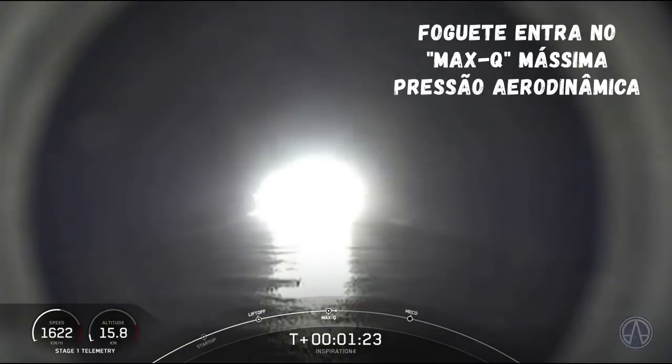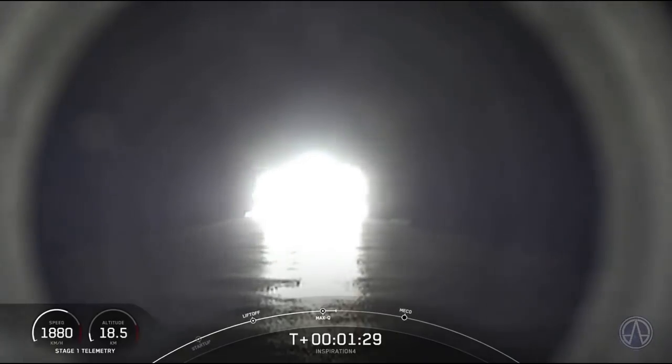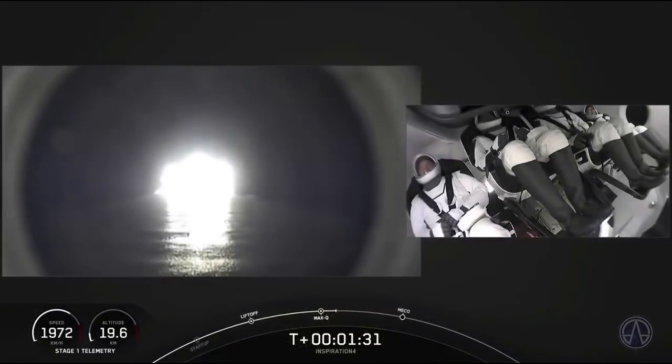One Bravo with throttle back up. One Bravo — the callout from space, that's one of the abort sequences. That is a nominal call. Everything continues to be good. Looks like a smooth ride for the crew.